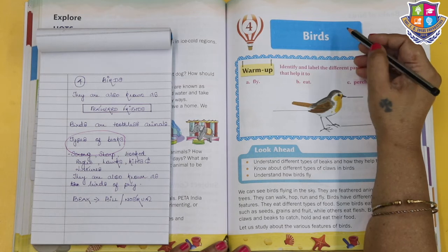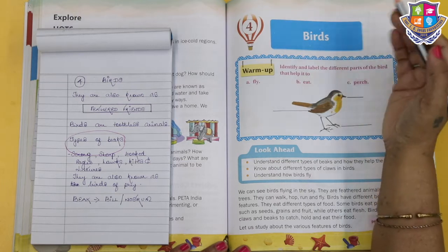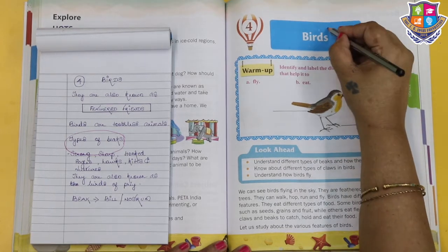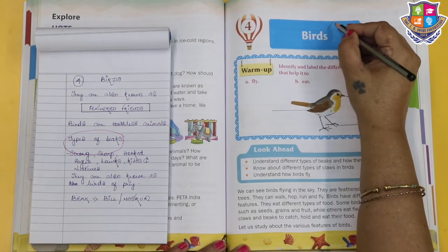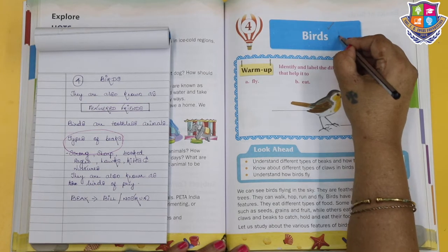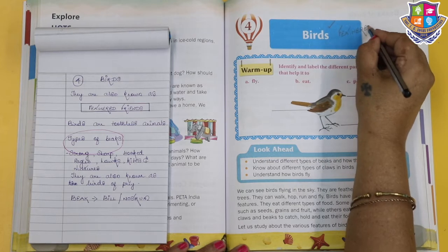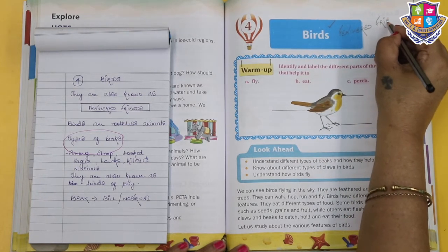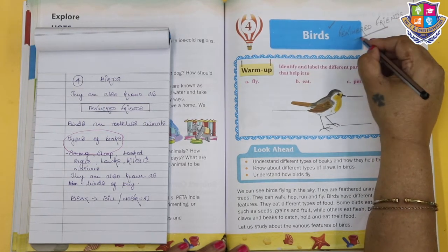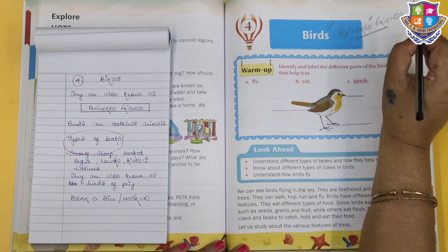Now we are going to go to the next chapter. Before beginning the next chapter children, a good day to each one of you. Hope you all are doing good. Now today we are going to learn about the birds. We are going to learn, read, understand and enjoy a session on birds. Birds are also known as feathered friends. Please note it down - it's a lovely term.